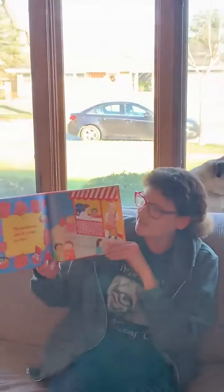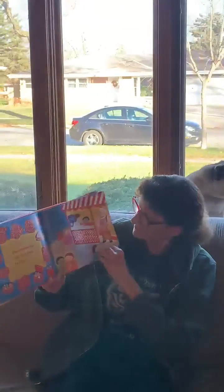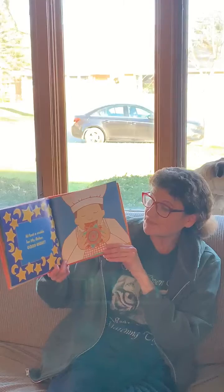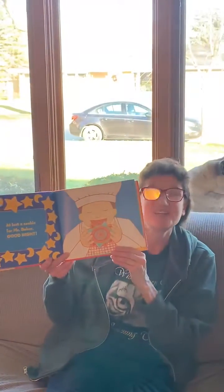The cookies are sold. It's time to close. And at last, a cookie for Mr. Baker — he gets to eat his own cookies finally. Good night. The end. Thank you, boys and girls.